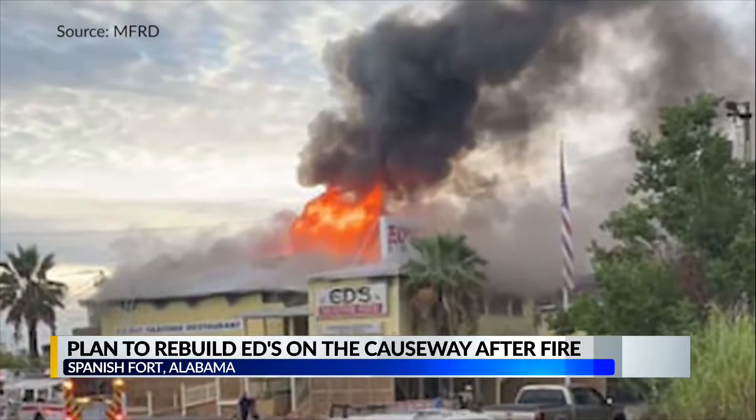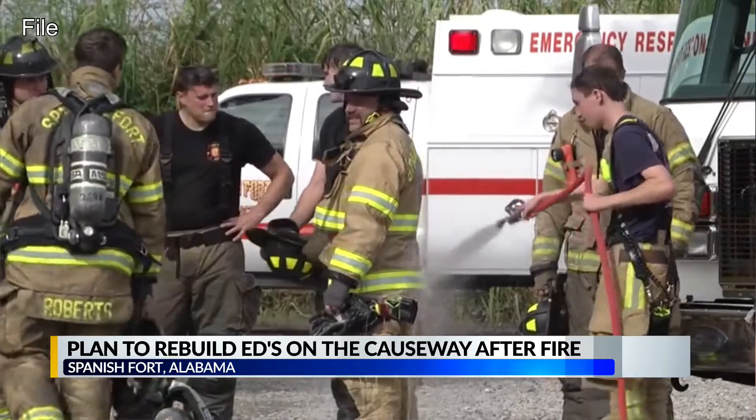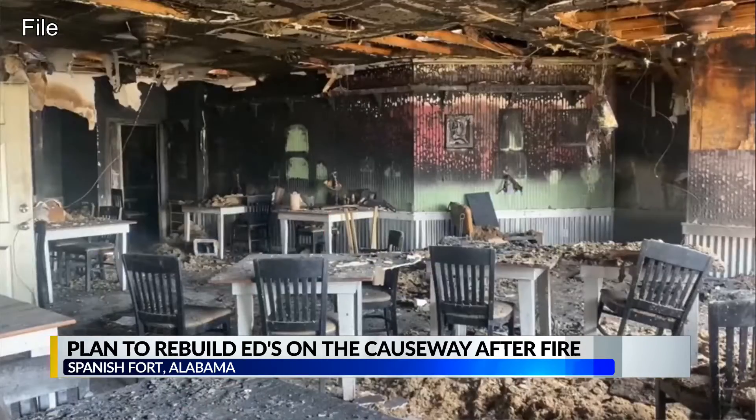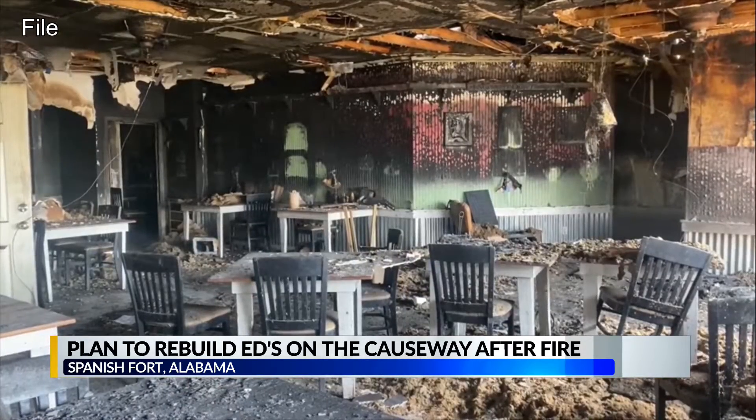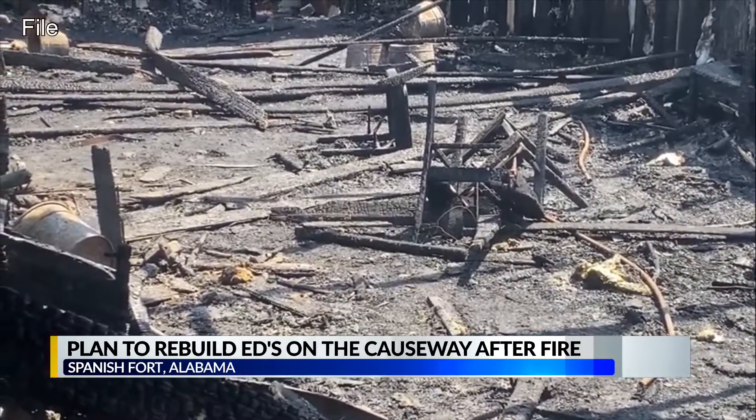Sunday, September 19th is a morning Pete Blome won't forget. The whole back of the restaurant caught fire really bad. We had some electrical issues and it swept through the restaurant. That fire completely gutted Ed's Seafood Shed on the causeway, shutting down a business that, at the time, was thriving.